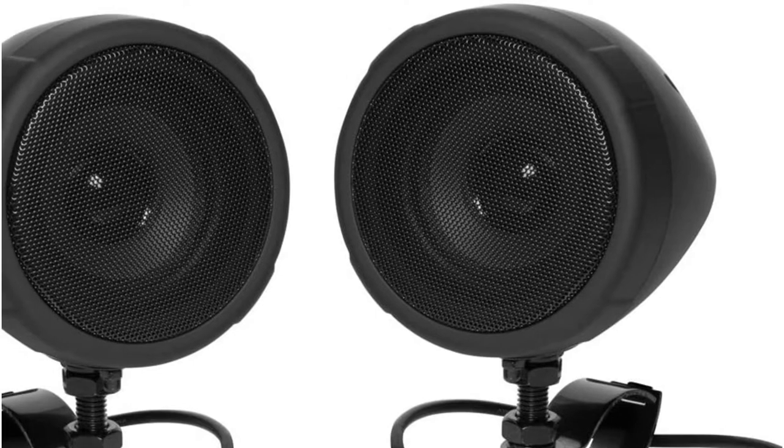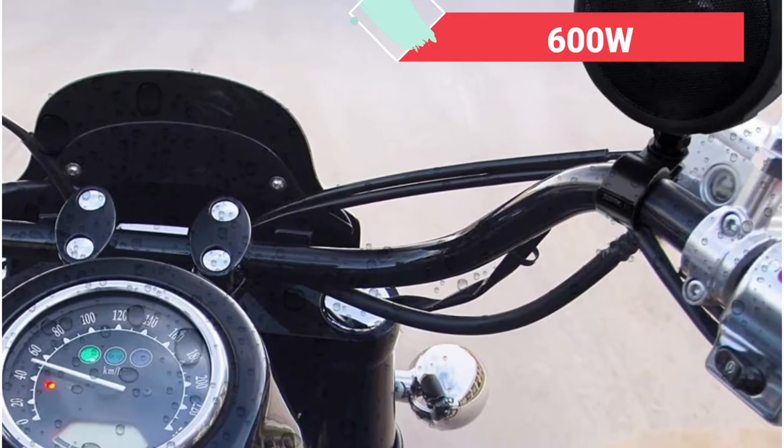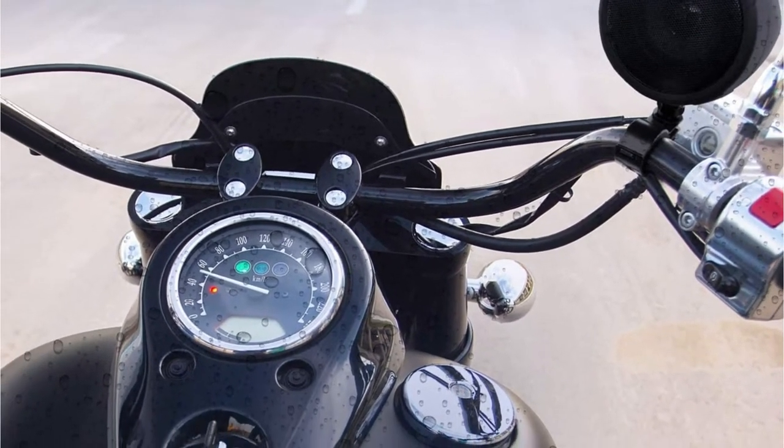You'll have plenty of volume on the road, thanks to a 2-channel amplifier and two 3-inch Bluetooth speakers with up to 600 watts of power. You can connect your media player via the device's mini-jack input or by Bluetooth pairing.